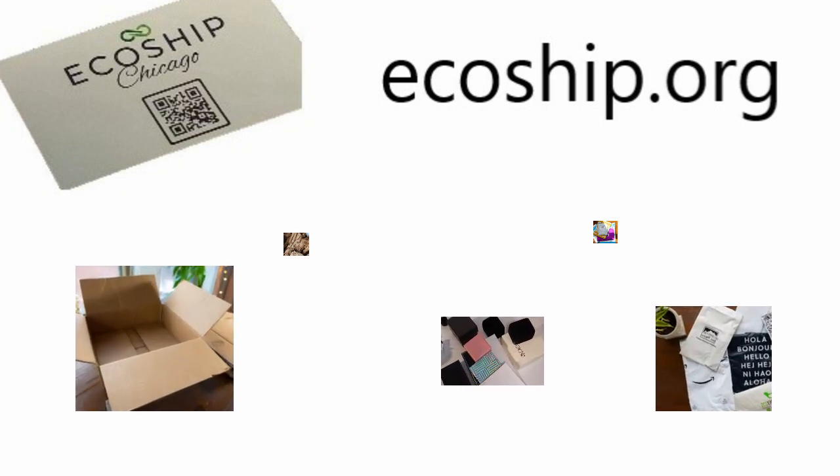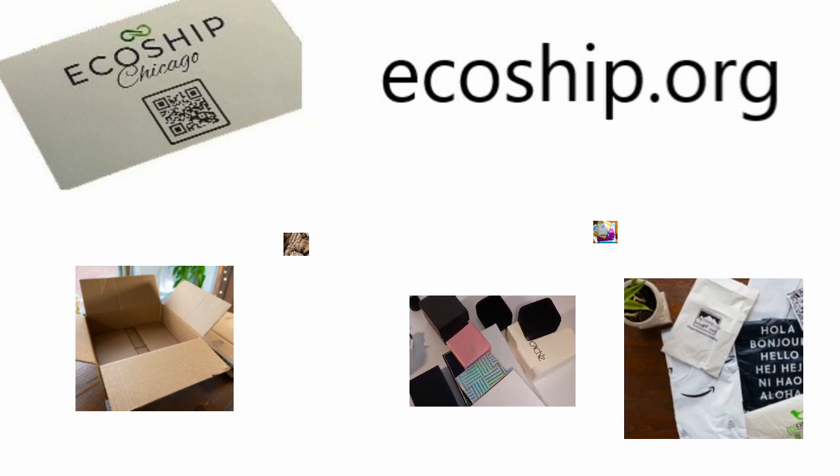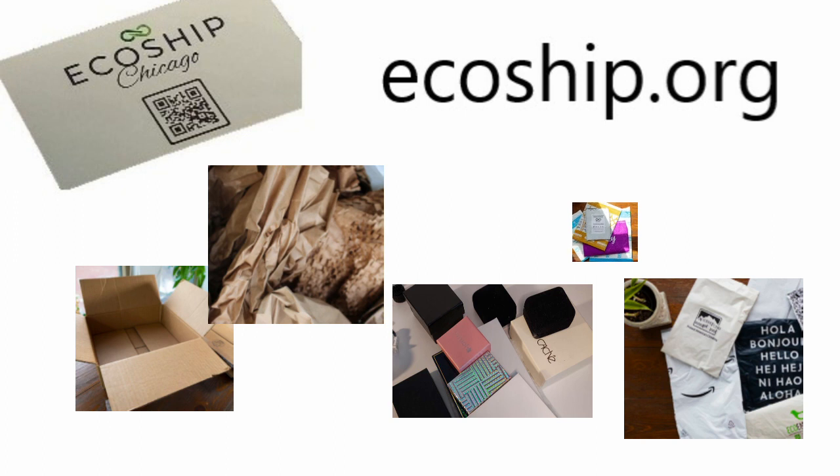They have various sized boxes, little trinket things, poly mailers, paper, shred, regular paper, tissue paper, and mailers.